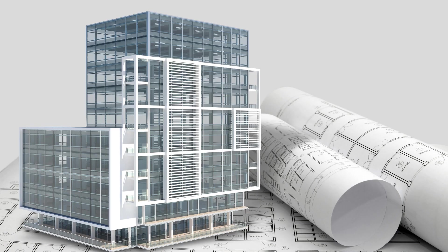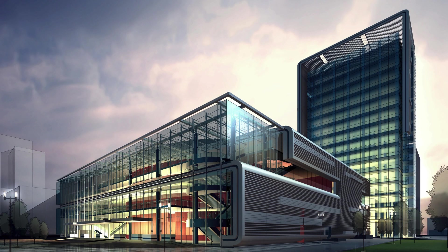At SCON Design, we understand the importance of precision and efficiency in 3D scanning. Our team of experts is well-versed in using advanced scanning equipment to capture even the most intricate details of objects. Our scanning process involves capturing multiple data points to create a comprehensive 3D model that can be used for various purposes. We ensure that our scans are accurate and reliable, providing our clients with the data they need to make informed decisions.